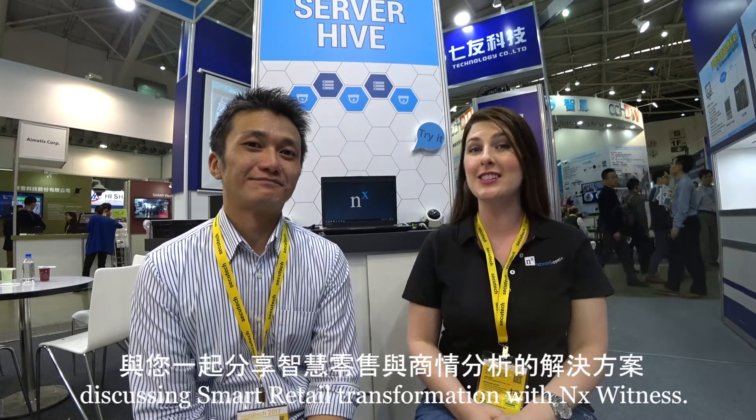Hi, I'm Mara with Network Optics, and I'm sitting here today with Jen Chang of Skyrec, discussing smart retail transformation with NX Witness. Thank you for joining us. Thank you, Mara. Nice to meet you.